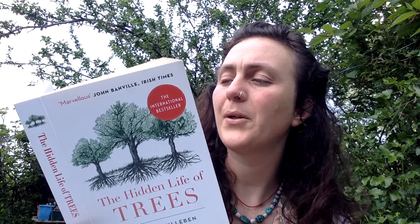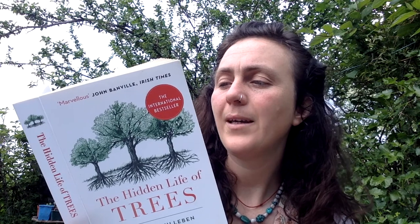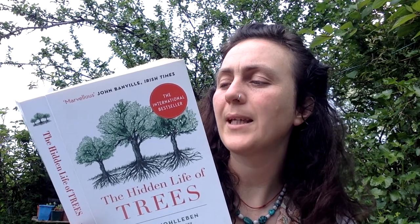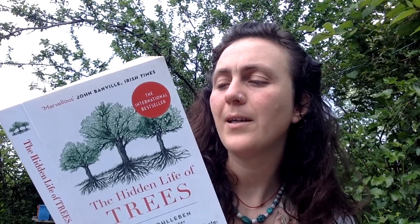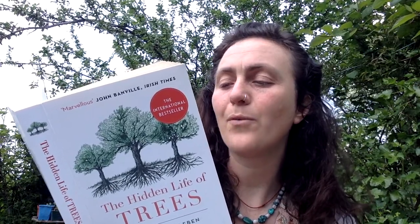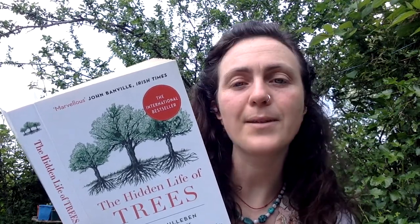It doesn't grow any wider because the air and better light in this space are already taken. However it heavily reinforces the branches it has extended, so you get the impression that there's quite a shoving match going on up there. But a pair of true friends are careful right from the outset not to grow overly thick branches in each other's direction. The trees don't want to take anything away from each other, and so they develop sturdy branches only at the outer edges of their crowns — that is to say, only in the direction of non-friends. Such partners are often so tightly connected at the roots that sometimes they even die together.